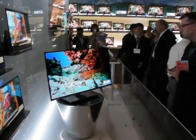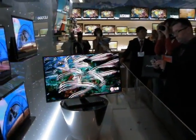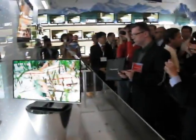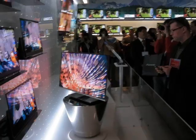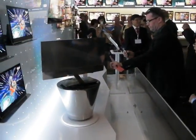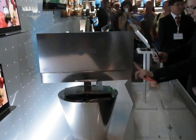This is Tech Digest at IFA 2010 and we're with George Mead from LG, who's going to talk us through LG's 31-inch OLED screen — the world's slimmest. Over to you George. Yeah, so we're really proud to demonstrate the world's slimmest OLED TV at just 2.9 millimeters in depth.